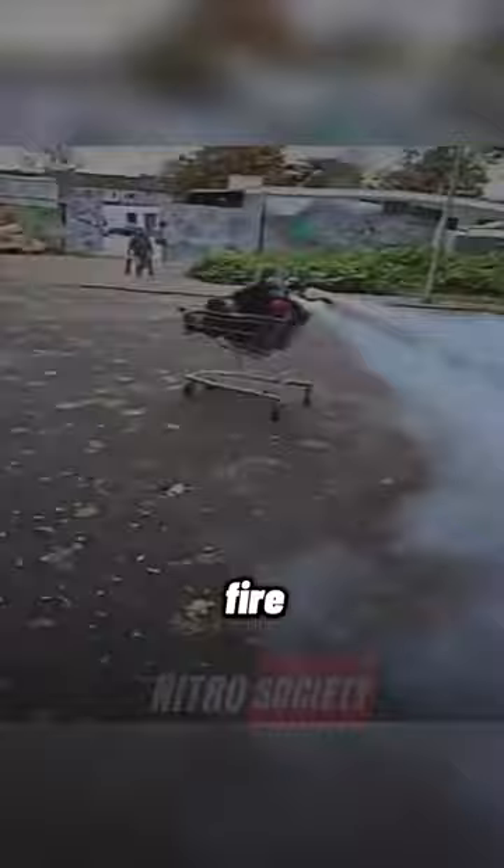And finally, you don't even need a car for donuts anymore. Sometimes all you need is a cart and some fire extinguishers.